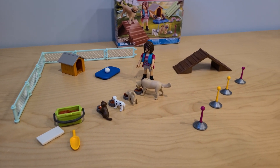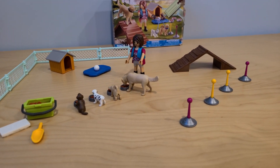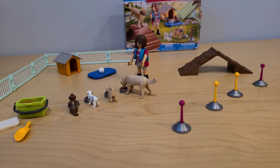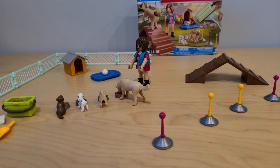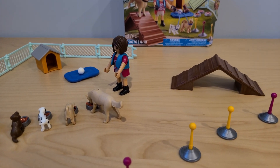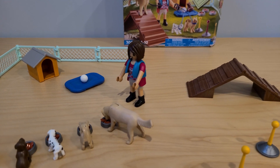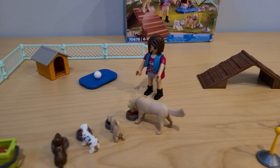Thank you so much for spending this time with me and going over these two playsets in today's video. If you like these videos and like to see some of these toys, please subscribe to my channel as I have many more toys coming up and great videos. So until next time, stay safe and I will see you soon.